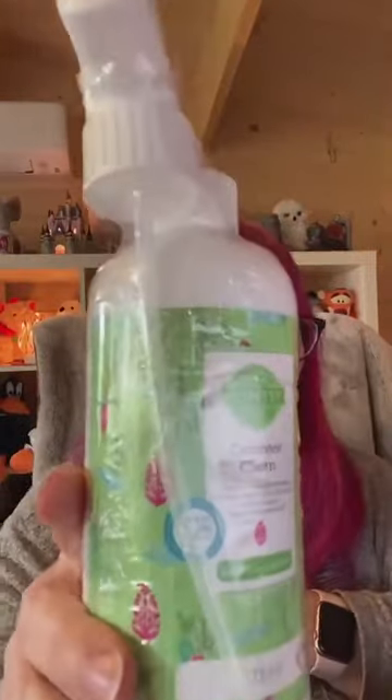This Counter Clean is in Banana Leaf and Bamboo. When I first saw that fragrance name - I love bananas, they're one of my favourite fruits, but I don't really like banana smells. But this doesn't smell like bananas! It's banana leaf as opposed to bananas, so it's quite a fresh smell. And I think there's some peach in there too - it's a bit fruity as well. Banana Leaf and Bamboo in our Counter Clean - how awesome is that!